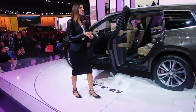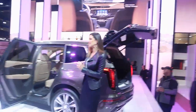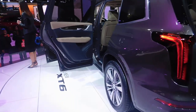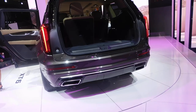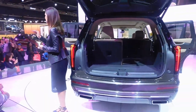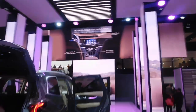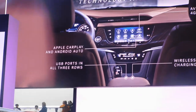When it comes to connectivity, Cadillac wants to keep you connected and simplify the process while keeping you safe — we want your eyes to stay on the road. A simple push of a button pairs your devices. You have the latest Cadillac User Experience, and in the center console you'll see a new rotary controller with an intuitive jog feature, enabling you to navigate your infotainment system while your eyes stay on the road. You've got USB ports in all three rows, a wireless charging pad in the center console, 4G Wi-Fi so everyone in the vehicle can stay connected, and of course it's compatible with Apple CarPlay as well as Android Auto.